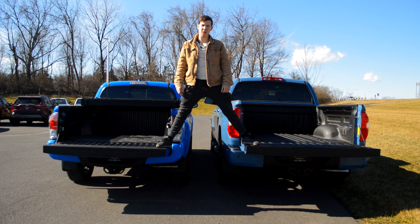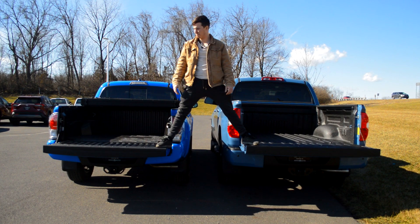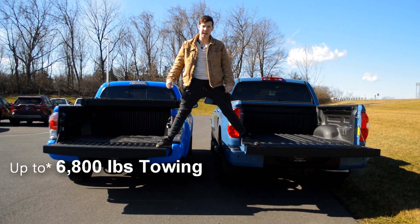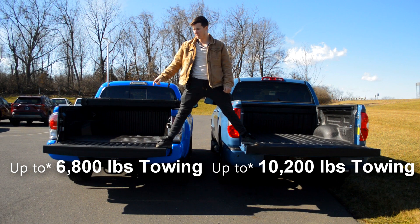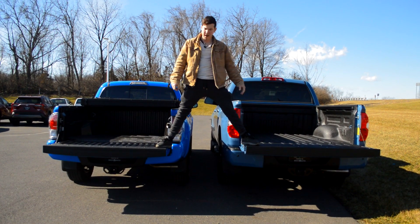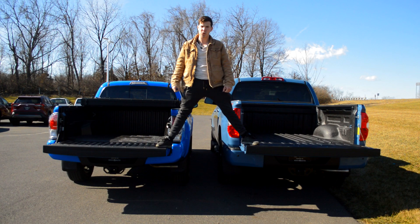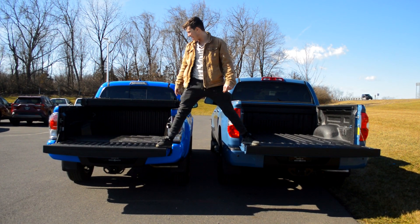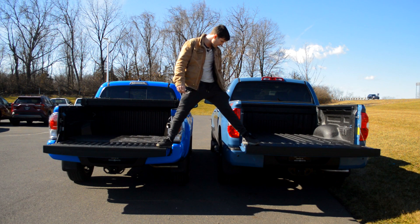Moving to the payload and towing capacity. The towing capacity of the Tacoma is up to 6,800 pounds if properly equipped. Towing on the Tundra is 10,200 pounds if properly equipped. The Tundra has a payload of 1,730 pounds, and the Tacoma has a payload of 1,620 pounds. The Tundra has a spray-in bed liner, while the Tacoma uses a composite bed liner designed to hold up a little bit longer. The Tundra also has some tie-downs across the back, the Tacoma has a bed mat, and as a dealer-added option, comes with a tri-fold tonneau cover.